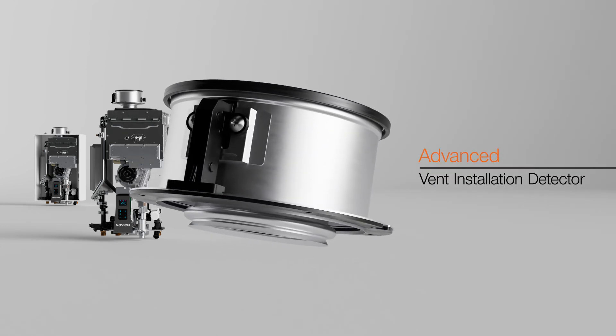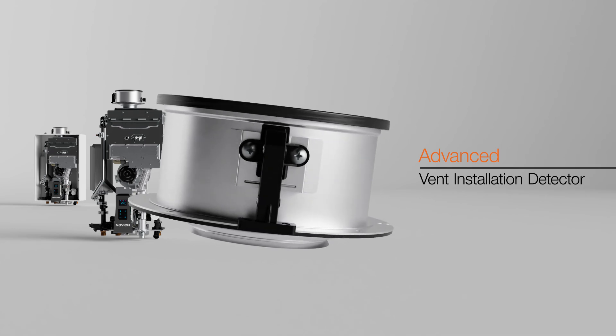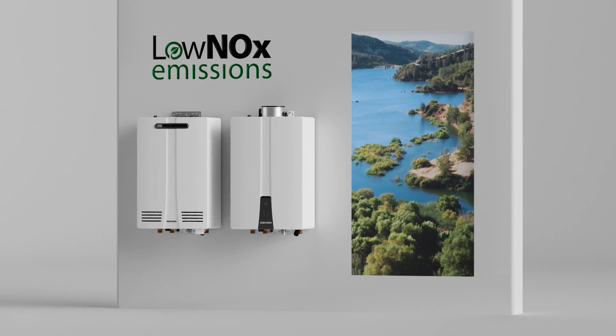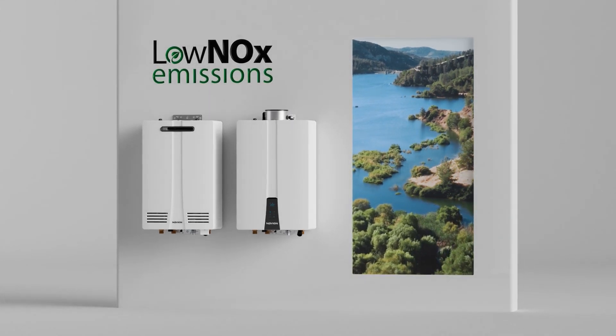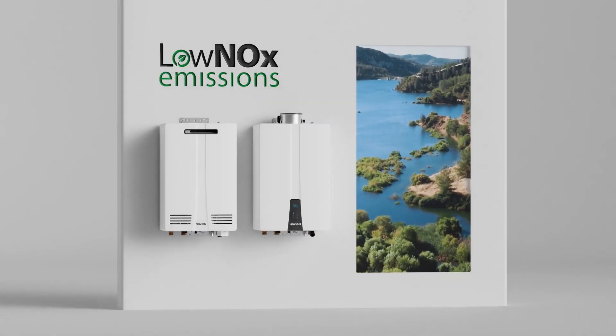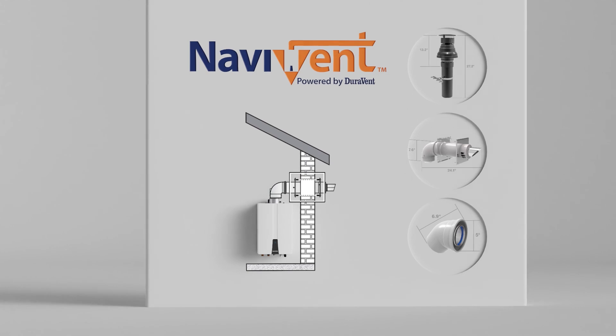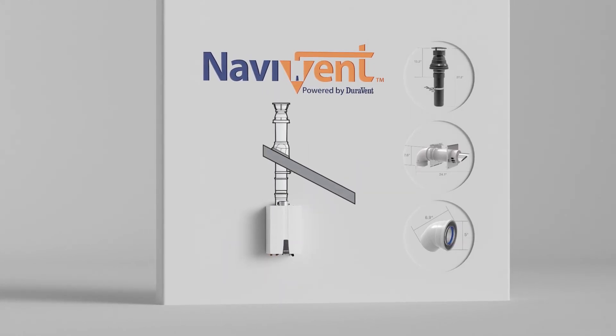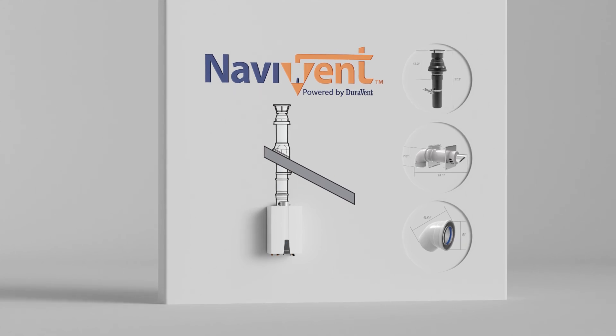An advanced vent installation detector enhances safety on interior units. The NHWA models boast low NOx emission levels, contributing to environmental sustainability. Navien's Navivent concentric 3x5 venting system simplifies installation and offers improved customizability for different installations.